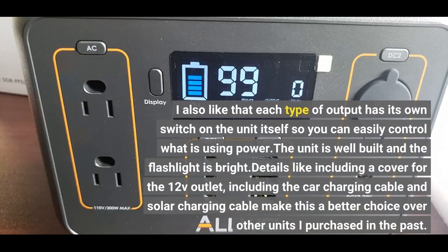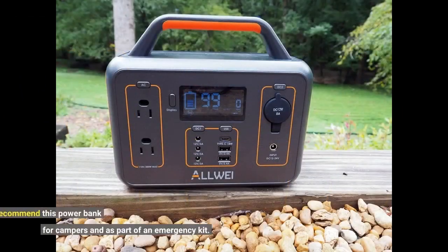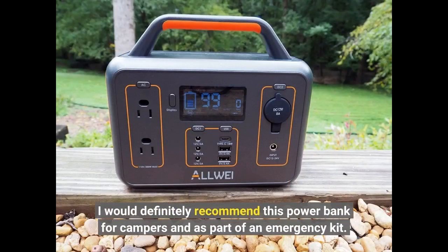I also like that each type of output has its own switch on the unit itself, so you can easily control what is using power. The unit is well built and the flashlight is bright. Details like including a cover for the 12V outlet, including the car charging cable and solar charging cable, make this a great buy. I would definitely recommend this power bank for campers and as part of an emergency kit.